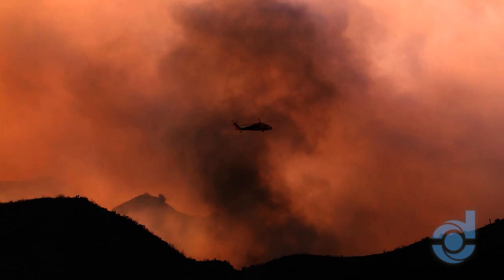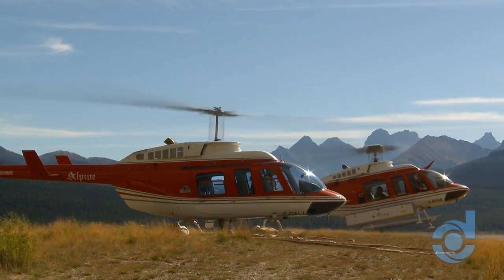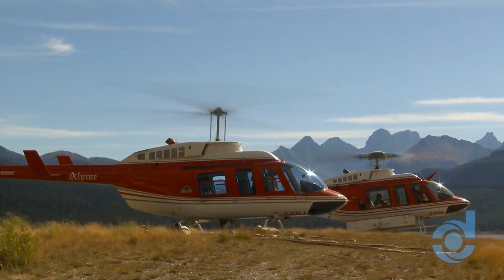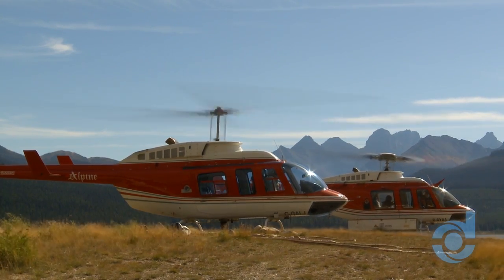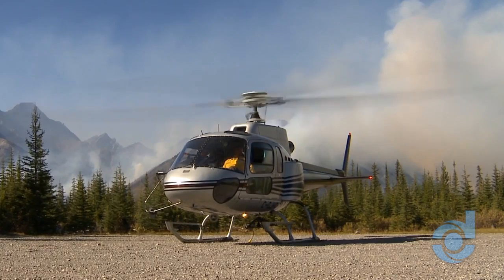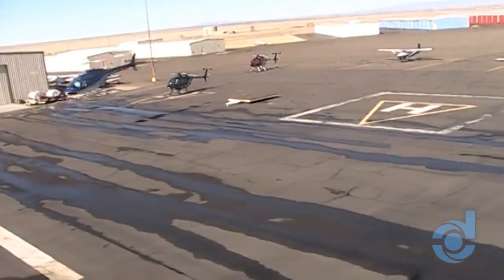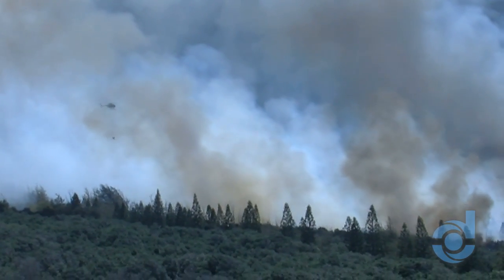In addition to a range of desert-proven military products, Donaldson produces FAA and internationally-certified IBFs for most commercial helicopters. Supported by exceptional filtration, these rotorcraft are reliably flying air medical, law enforcement, and other critical missions when downtime is not an option.